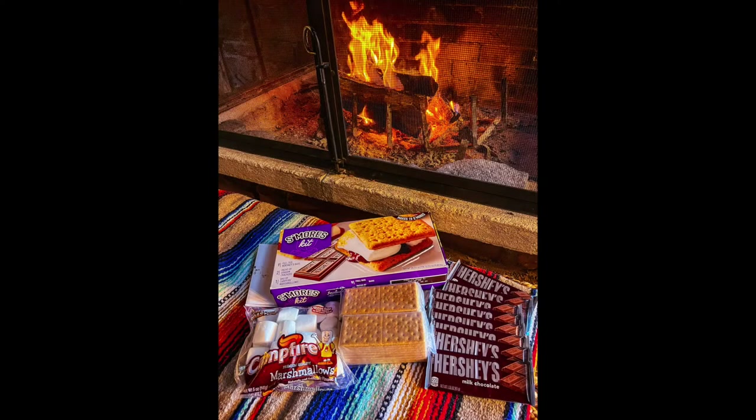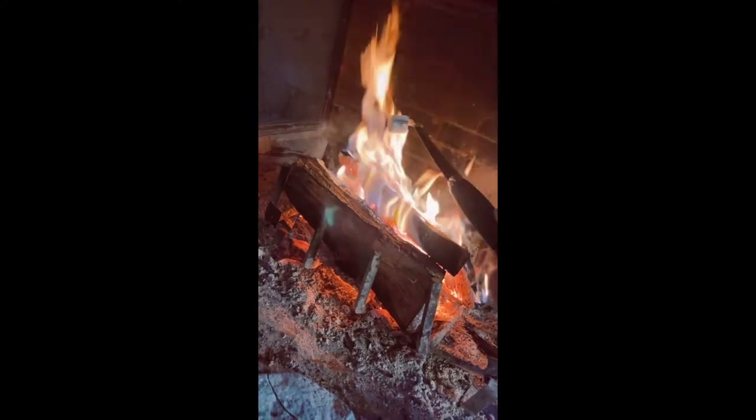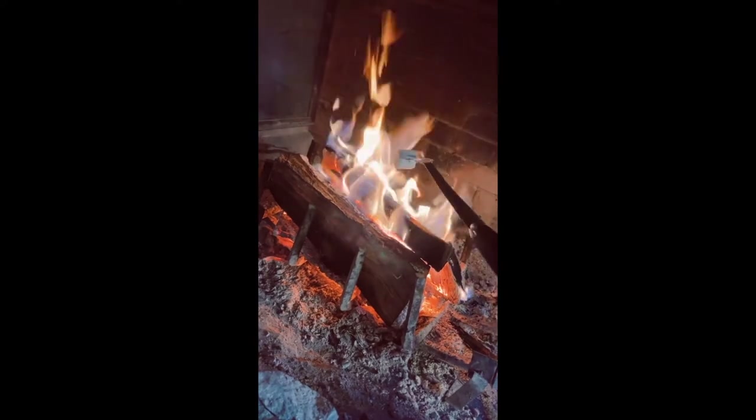After our yummy dinner we decided to open up the s'mores kit that I got from Costco and it was the perfect dessert to our linguine. Roasting up the s'mores inside the house was just such a nice touch.